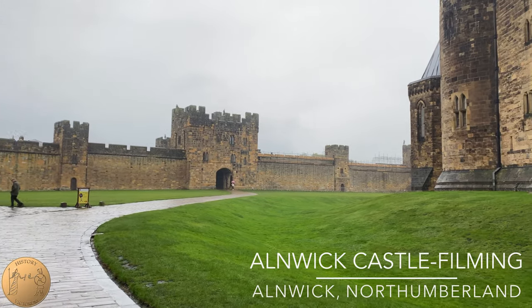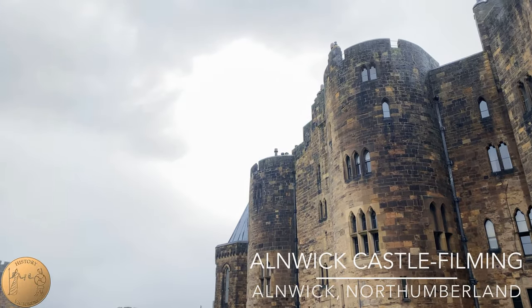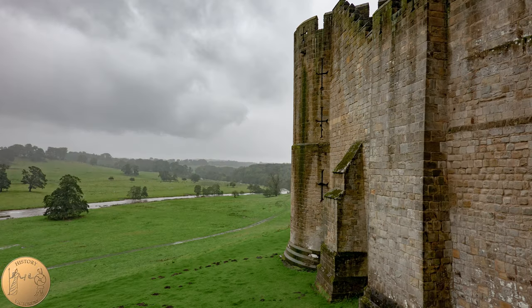What do Harry Potter, Downton Abbey, Elizabeth featuring Cate Blanchett, and The Hollow Crown: The War of the Roses have in common? Well, they were all filmed here at Alnwick Castle.